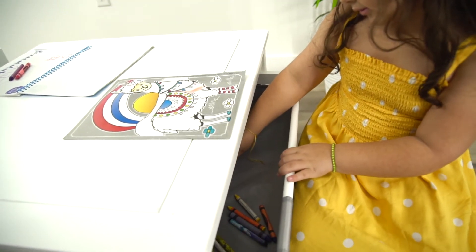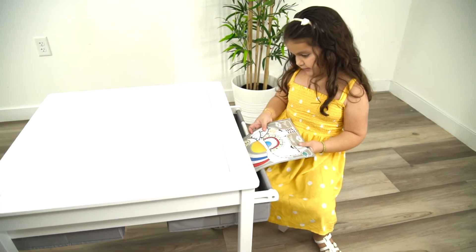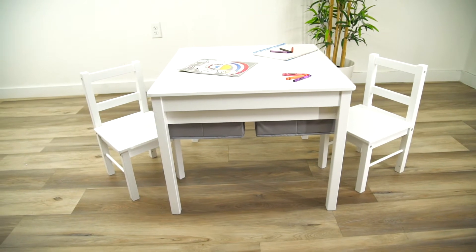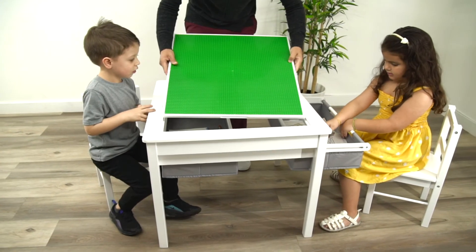Featuring spacious, built-in, and removable storage compartments for easy cleanup and organization, this durable wooden table can handle vigorous play and provides ample room to play with lots of friends.